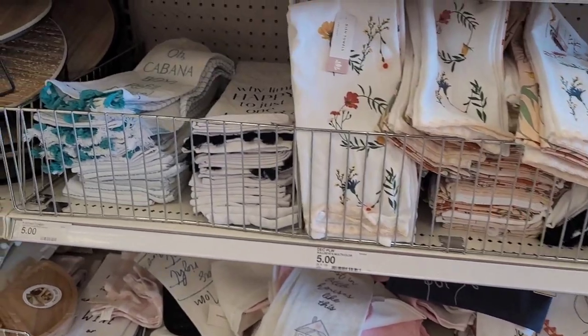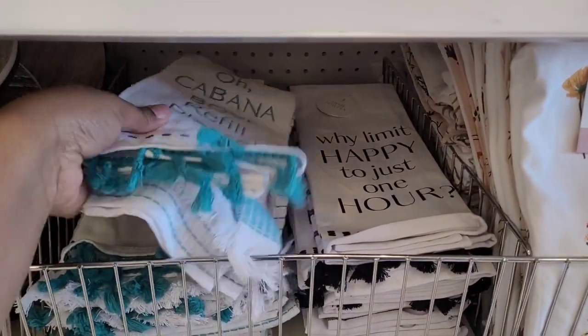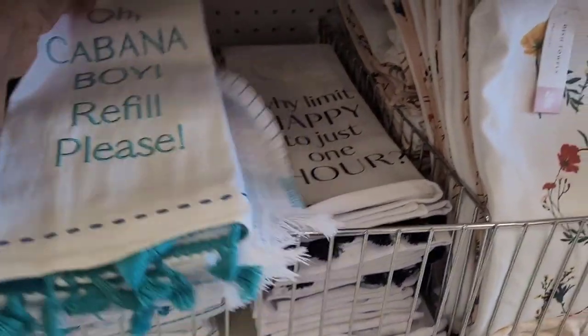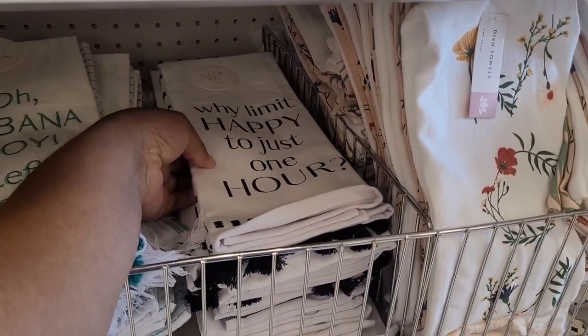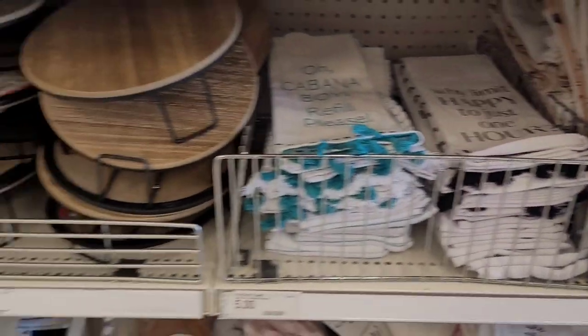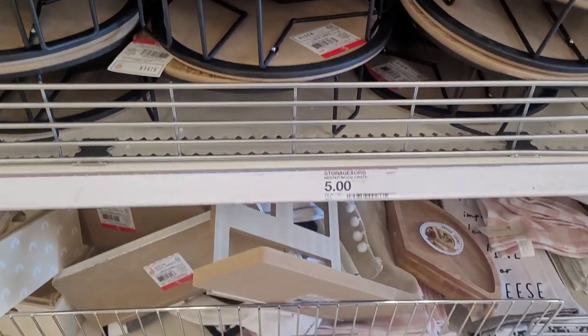More towels. 'Cabana Boy Refill Please' — I know that's right. 'One Limit' — why limit? 'Happy to Just One Hour' — that's cute. More risers, five dollars.